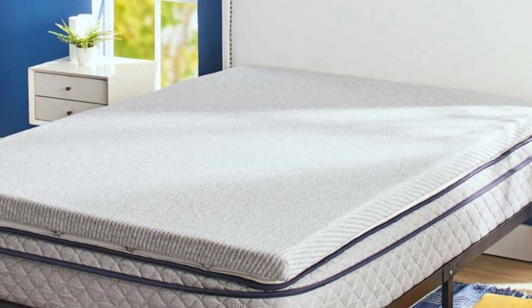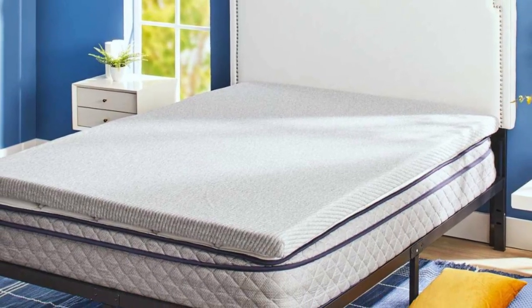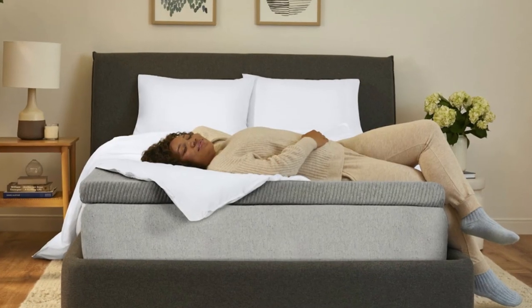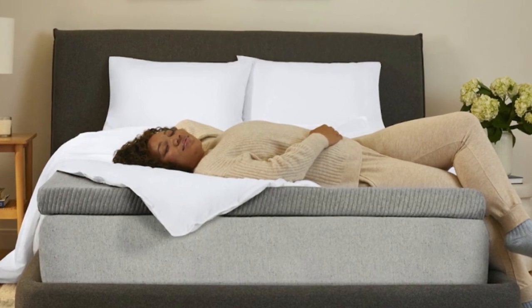We also liked how responsive the two layers of foam inside this topper were. After laying on top, it regained its original shape quickly when we got out of bed, and after testing, we didn't notice any dents or shape changes present.